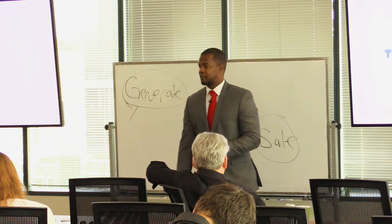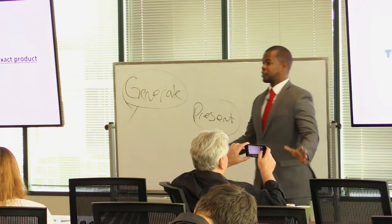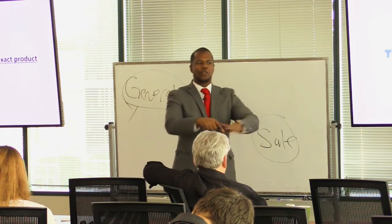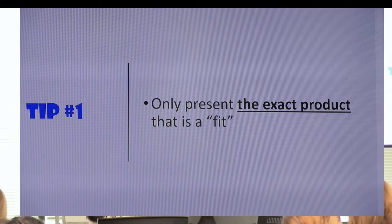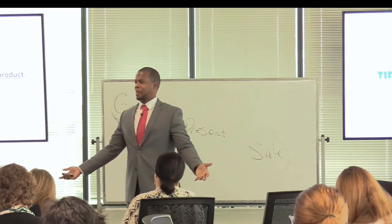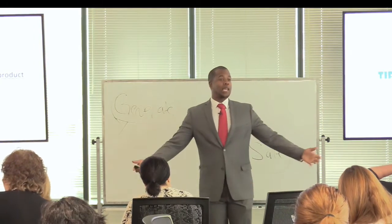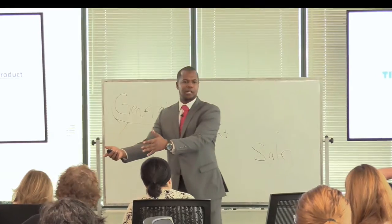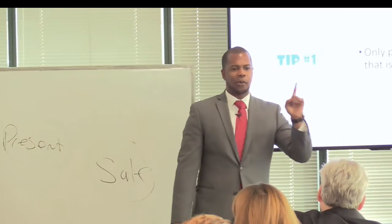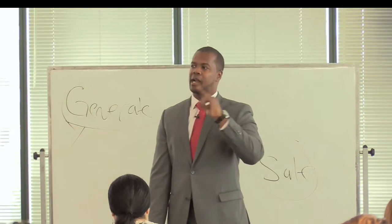If you want your prospect to understand the value you have to offer and you have five or six products, should you present all five or six, or only the one that is the exact fit for what they're looking for? Think of a car dealership — there are hundreds of cars, but if you're there for a Lamborghini and they show you a Porsche or a Camaro, that's not what you want. Always present the product that will solve the problem or buying reason they have.